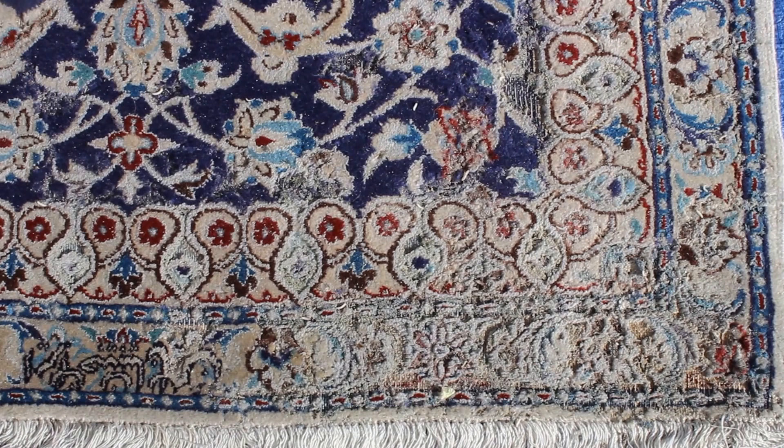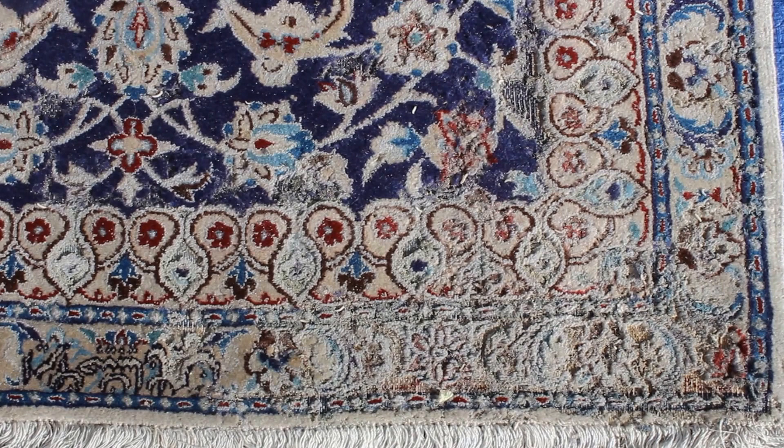Hi folks, Caitlin with Arizona Oriental and Specialty Rug Care here in Prescott, Arizona. Today I wanted to take a moment and show you what a moth infestation in a wool area rug looks like.